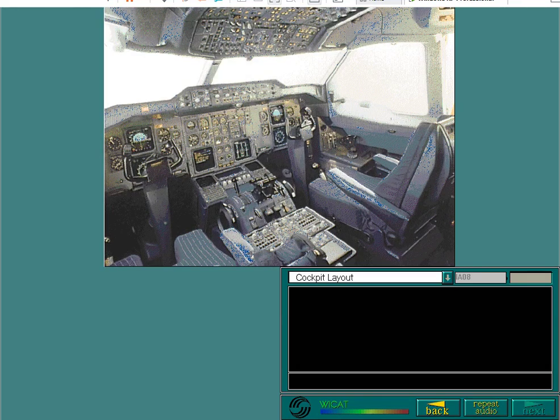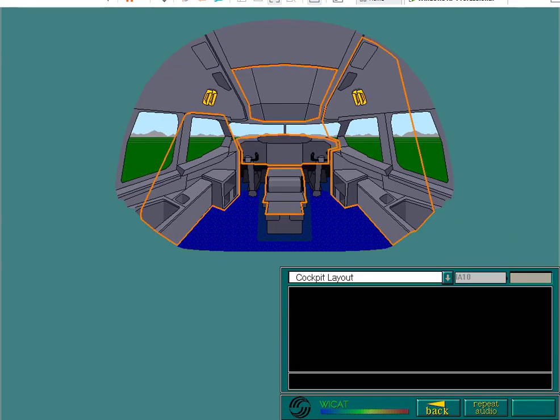The cockpit layout is arranged so that all the aircraft systems, their logic, switches and indicators are conveniently displayed in front of you. The crew stations, being forward-facing, allow all of these systems and instruments to be easily monitored. Select any of the highlighted areas within the cockpit for a more detailed view, or the forward arrow to continue.